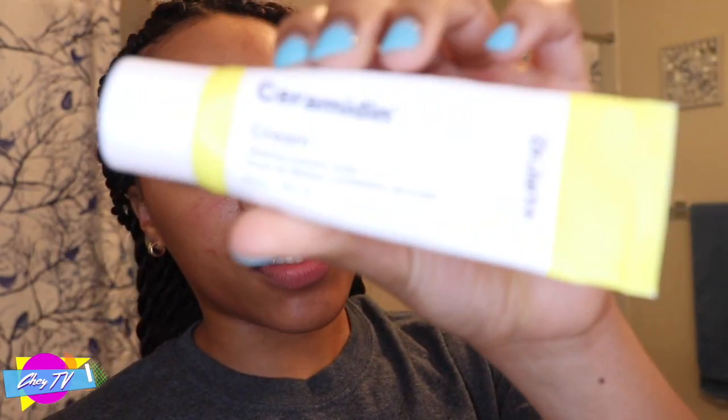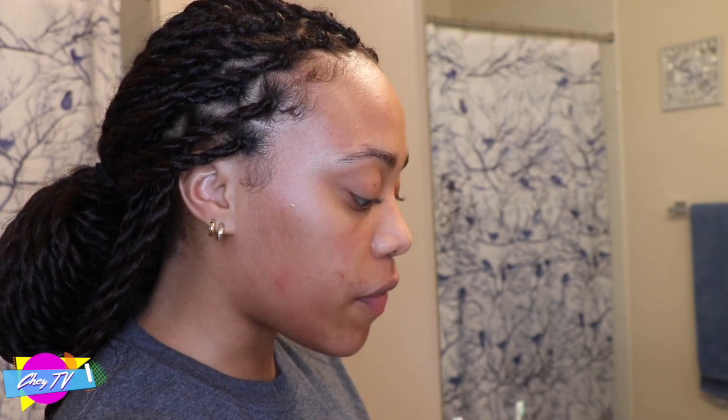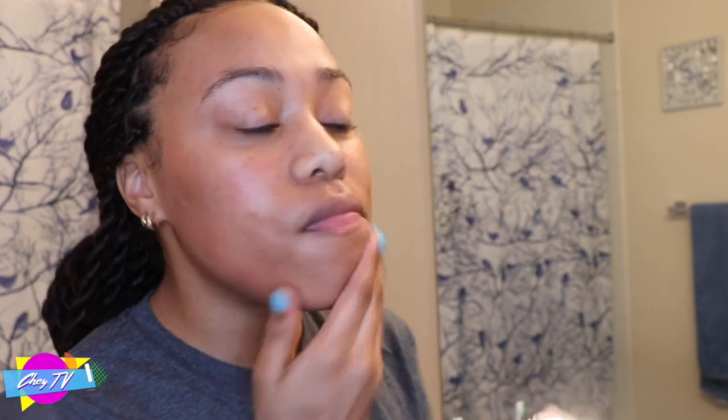The moisturizer I've been using at the moment is Dr. Jart Ceramidin Cream. It's really, really thick and creamy. I also use the Hyaluronic Acid Cream by Proganics — a hydration boost gel cream. This is really good for preventing wrinkles, and if your skin is really dry it's great for that too. I have normal skin, so if you have dry skin this routine would probably help as well. If you have oily skin, probably not, because these are a lot of thicker products — thick but not heavy.